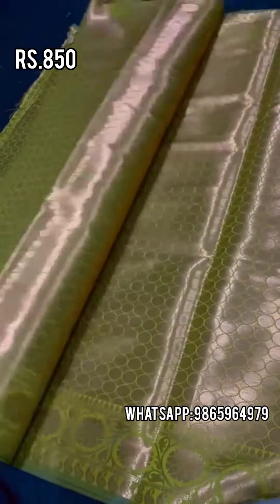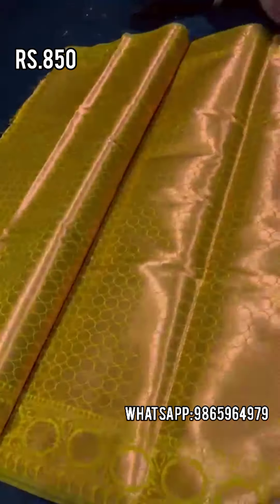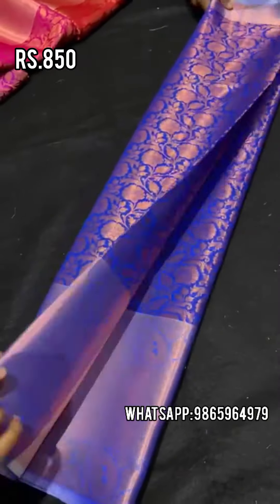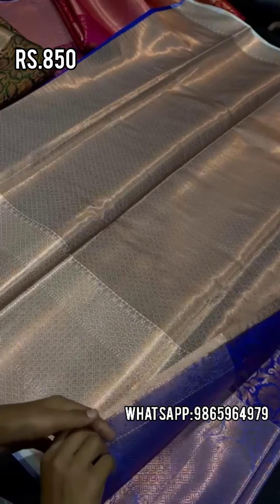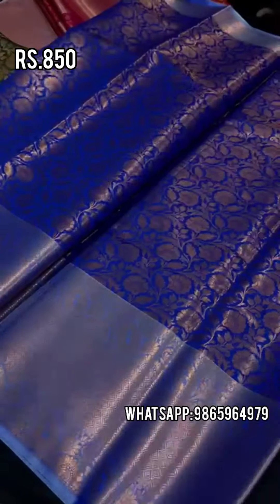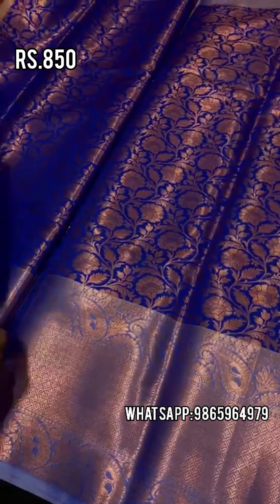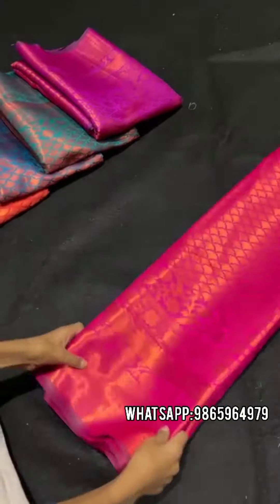This is a soft material in the 850 range with a copper base. There is also a blue color saree — silver with copper mix — with the same blouse. You can see the border clearly. This is the 850 range with a self-layer and good material.